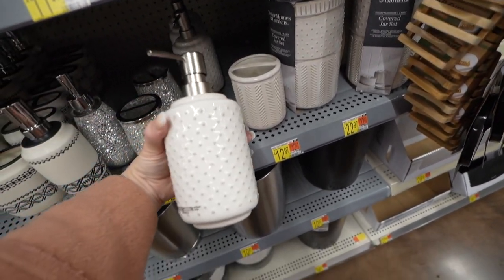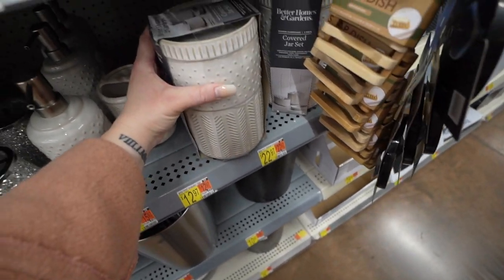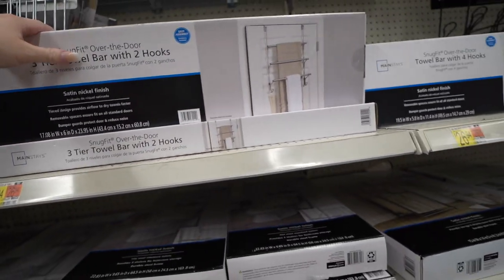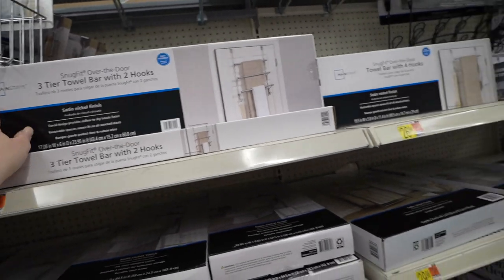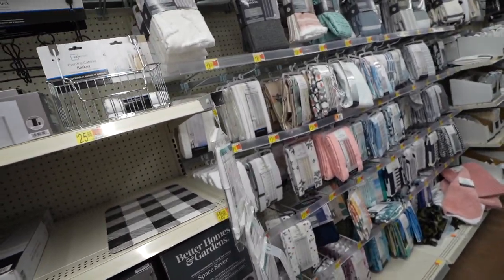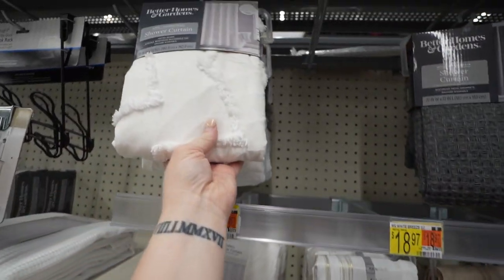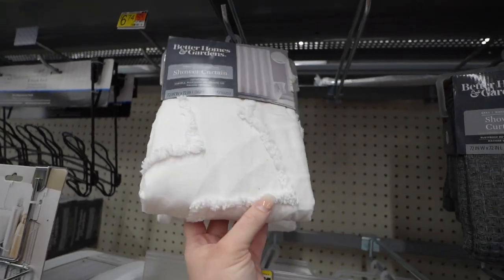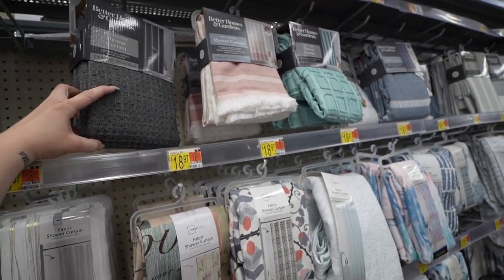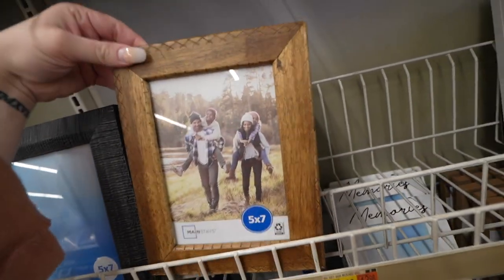Now we're in the bathroom stuff but I think honestly I'm gonna get our bathroom stuff from Target because they have really cute stuff. This is kinda cute but I don't really like it that much. They do have the matching jars for that one though. I do actually like this little towel drying bar. They kind of have some cute shower curtains — I kinda like this design. This waffle textured one is also really cute but I don't really like this dark of a color — I feel like it'll probably darken the bathroom too much.